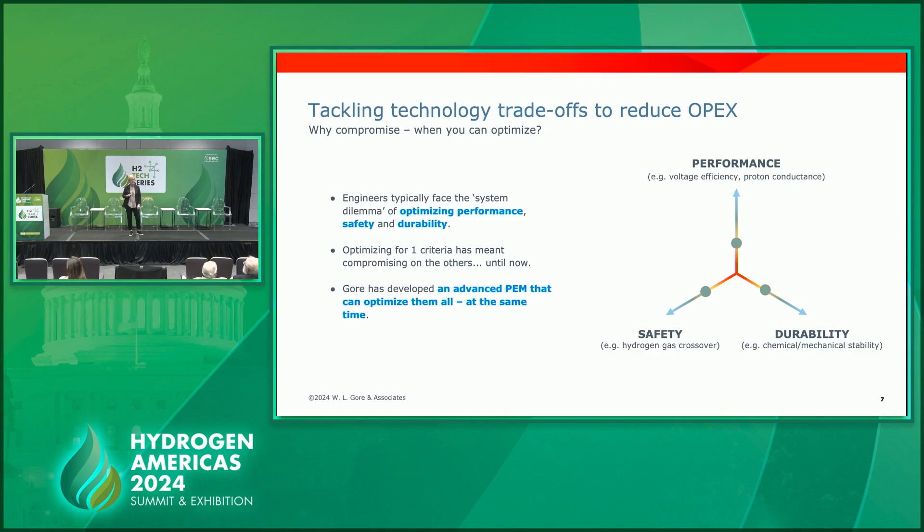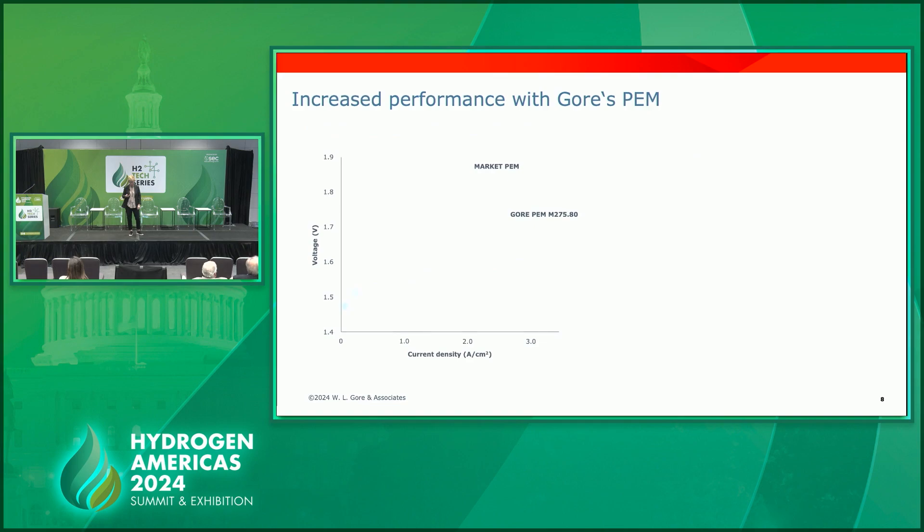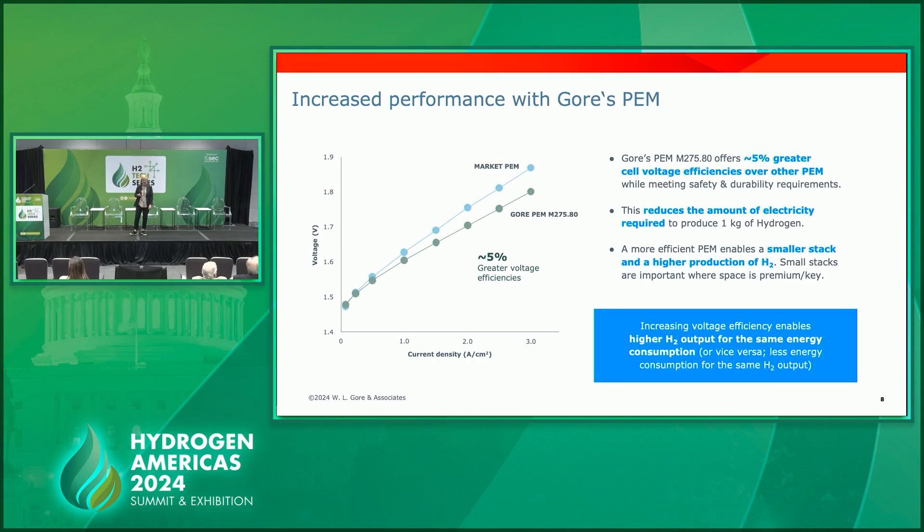We have a new proton exchange membrane that we've just come out with. It's an 80-micron product — a hair follicle is about 80 microns, so this membrane is thinner than that. When we test it in systems, we believe it can offer a 5% greater voltage efficiency. Higher proton conductance and reduced resistance equals more efficient and a better way to produce hydrogen.